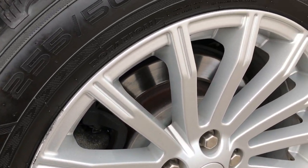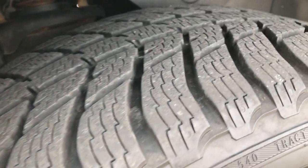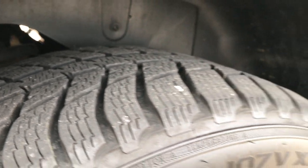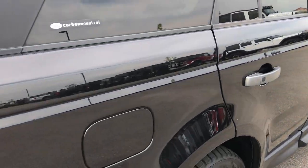The back rim is in pretty nice condition as well — one tiny little scuff right there but nothing major. You can see just how much tread is left on these back tires, looks like about 60-70%. There's a lot of tread left, and Nokian is a pretty good tire brand.